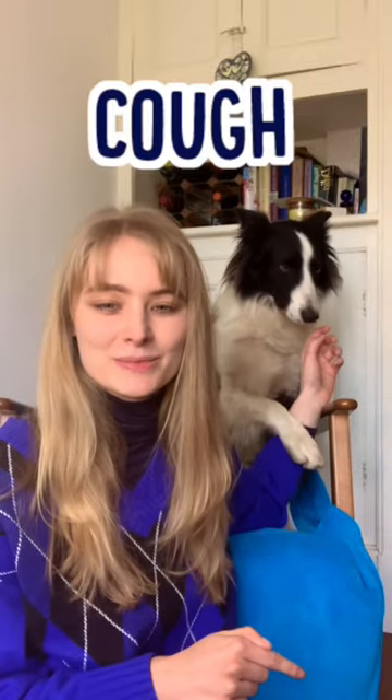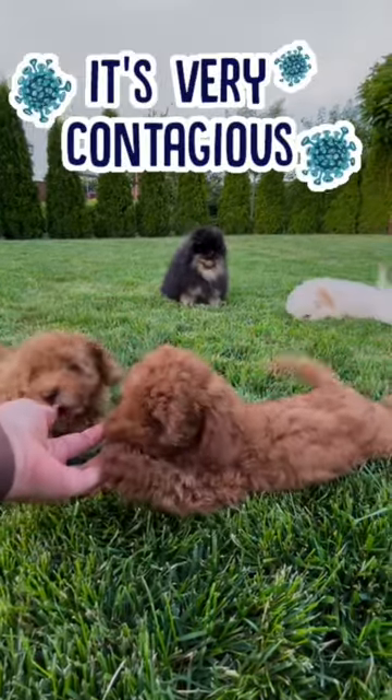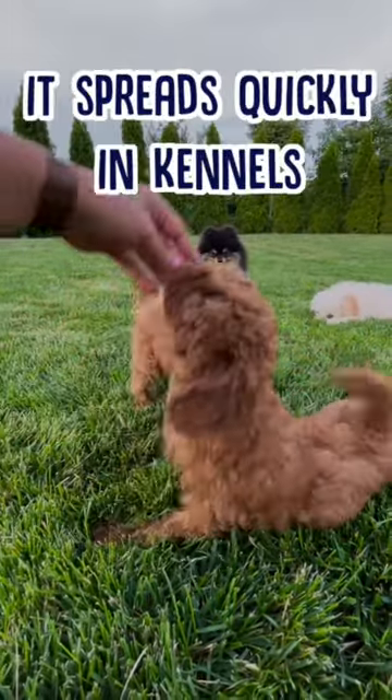So that's where the cough part of the name comes from, but what about the kennel part? Well, this comes from the fact that kennel cough is highly contagious, meaning it spreads very quickly in places like kennels and doggy daycare.